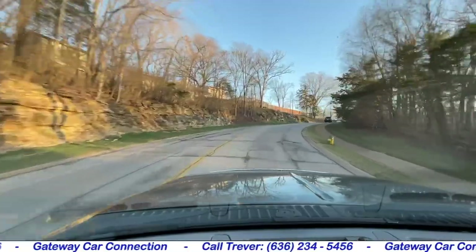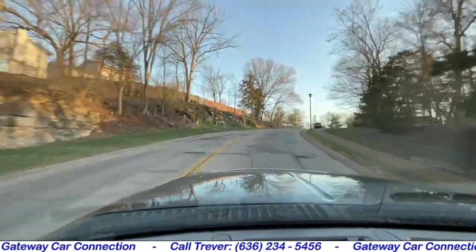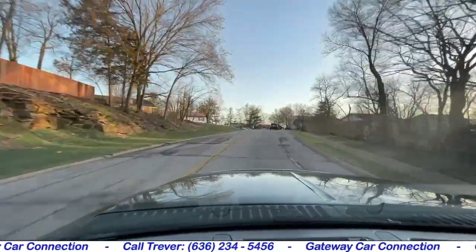By far one of the most comfortable, smooth-riding one-ton Super Duties we've had in a while.